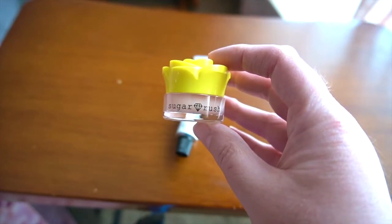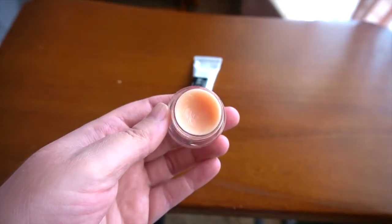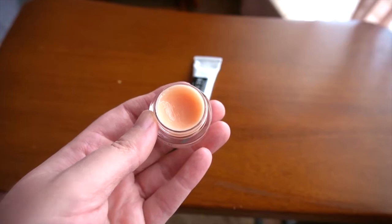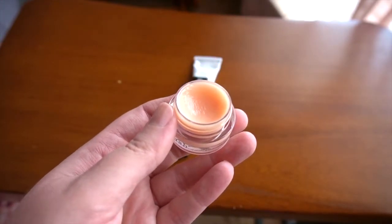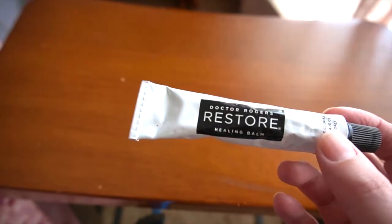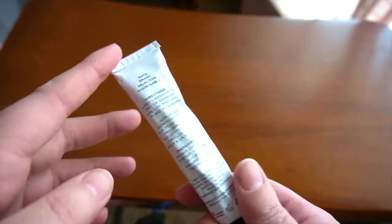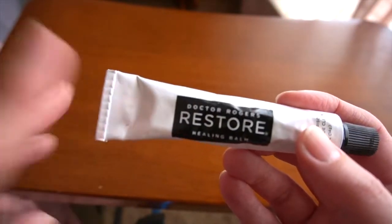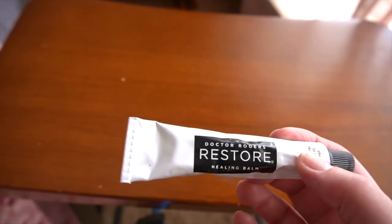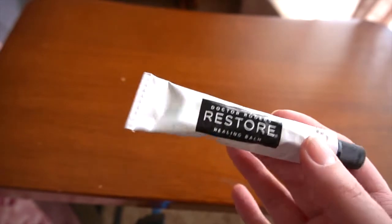The lip balm product that I absolutely love is from Sugar Rush, which is Tarte's sister brand. I received this one in a subscription box and mentioned it in my must-have skincare items because I love it so much. It has a nice light vanilla icing scent and moisturizes beautifully. We also have Dr. Rogers Restore Healing Balm — an all-in-one balm you can use on hands, cuticles, hair, and lips. It's essentially 100% castor oil, but I didn't find it did a great job and it has an unpleasant scent, so I'm decluttering this one.